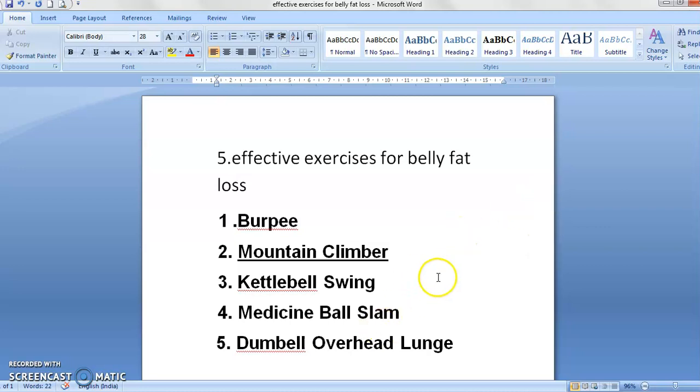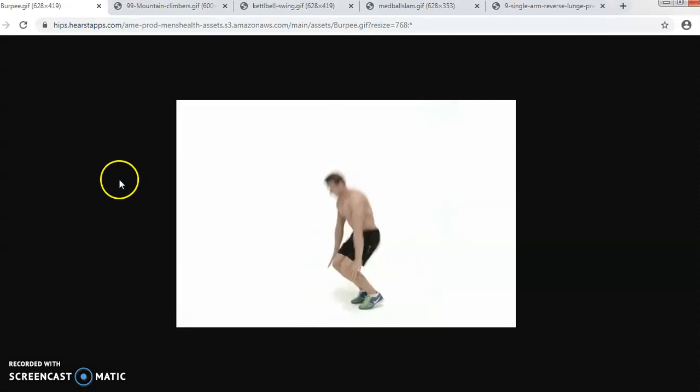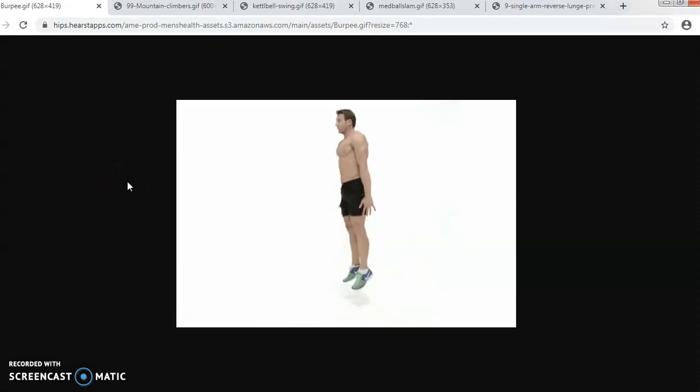I will show you how to do these exercises one by one. The first exercise is the burpee. This is the basic movement of this particular exercise.